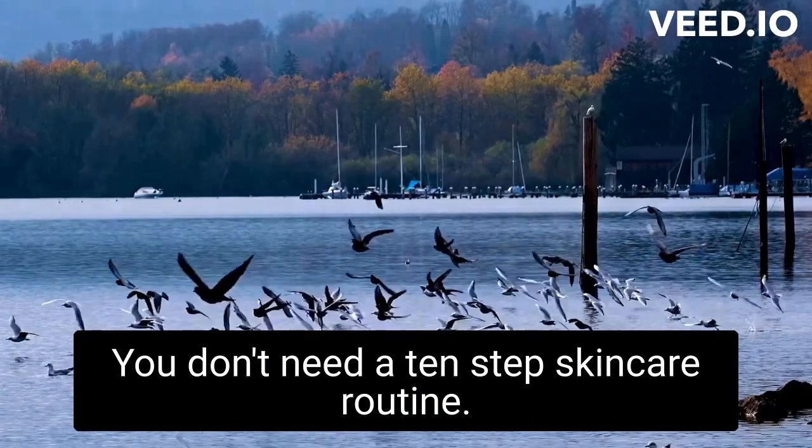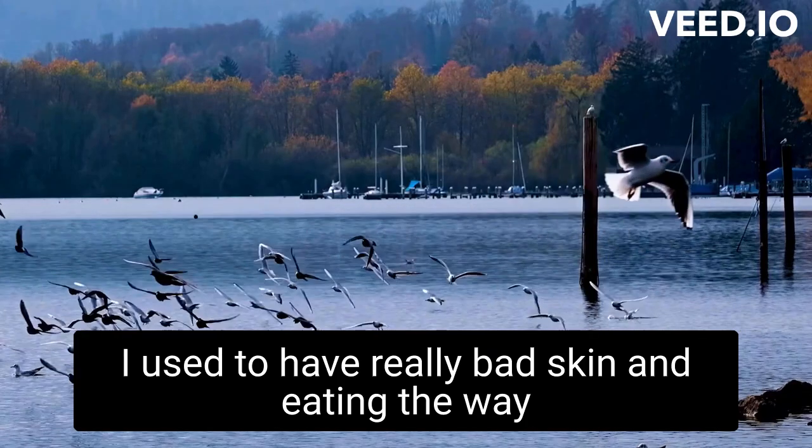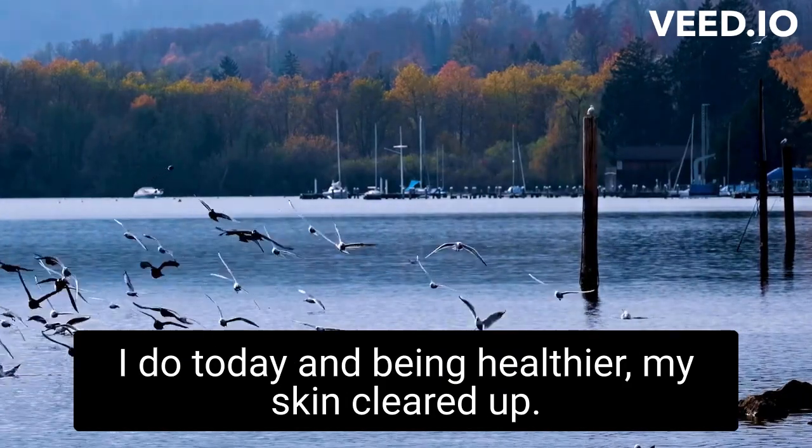You don't need a 10-step skincare routine. I used to have really bad skin, and eating the way I do today and being healthier, my skin cleared up. Look into a healthy diet to improve your skin.